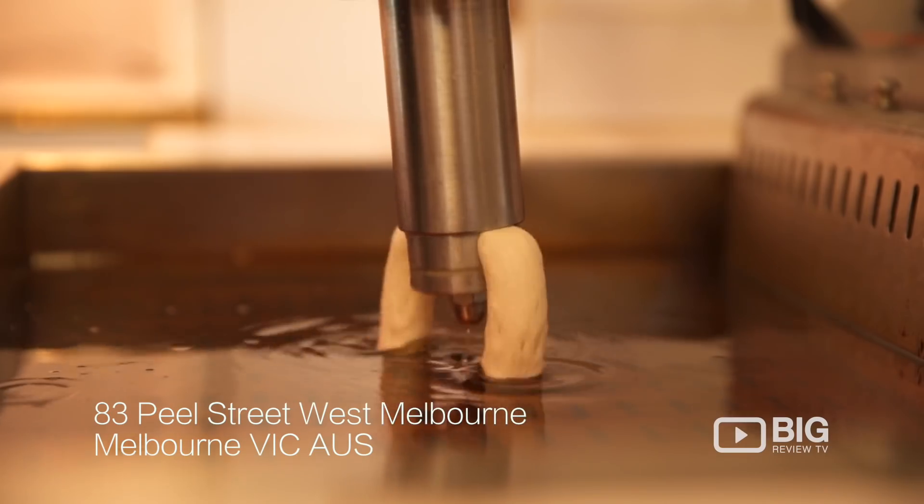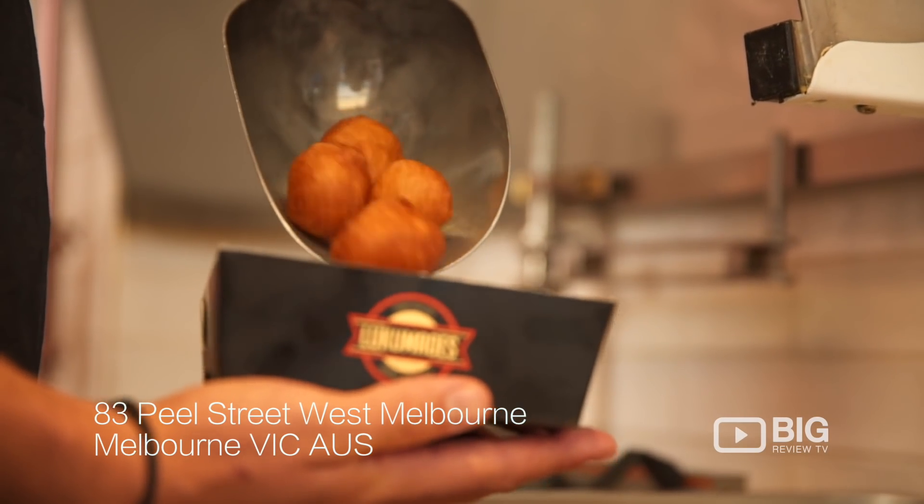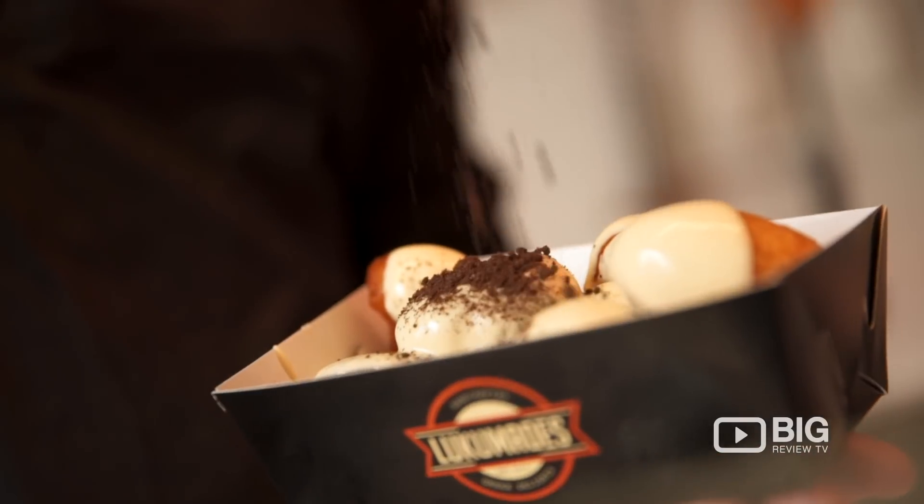Well, right here they specialize in making amazing loukoumades and great coffee. Their motto here is to choose one thing and do it really, really well. And that's what they've done — they've got traditional loukoumades with their usual toppings of honey and cinnamon.